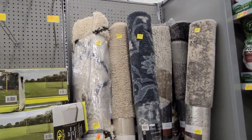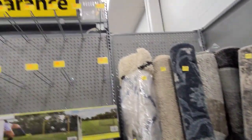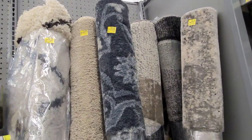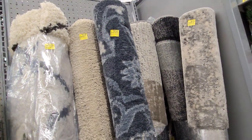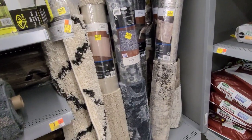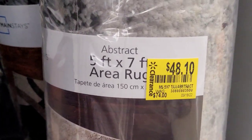Hi guys, welcome back to another video. Hopefully everyone is doing well. If you're new here, welcome! I'm here at the clearance section. Sorry about the loud music — I'm going to be doing a voiceover because the store had their music so loud.